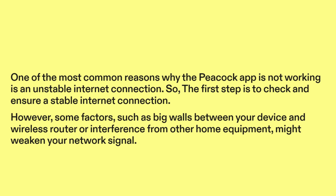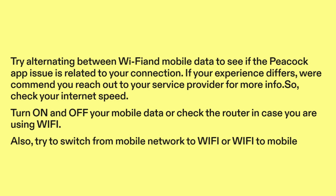However, some factors such as big walls between your device and wireless router, or interference from other home equipment, might weaken your network signal. Try alternating between Wi-Fi and mobile data to see if the Peacock app issue is related to your connection. If your experience differs, we recommend you reach out to your service provider for more info.